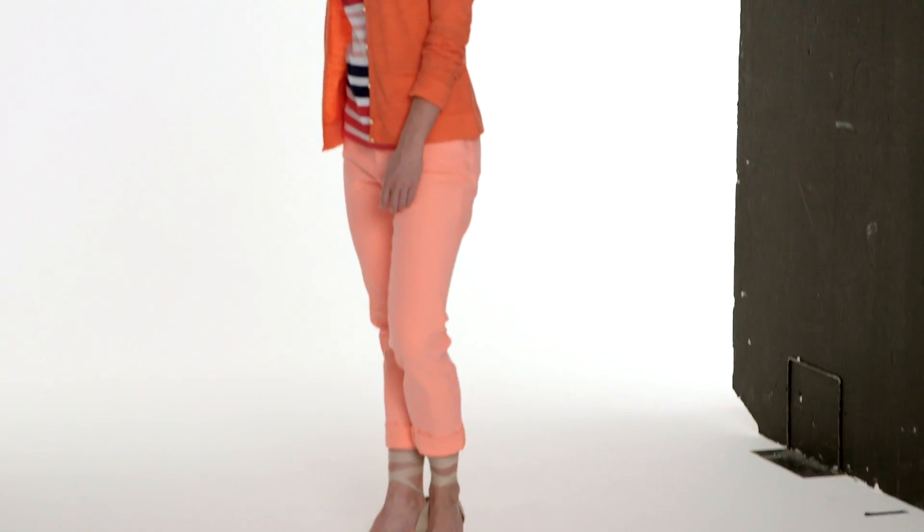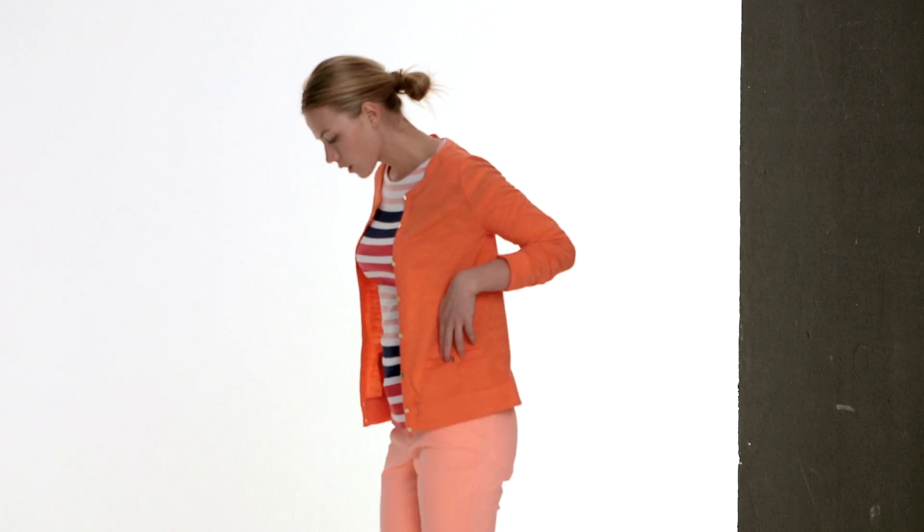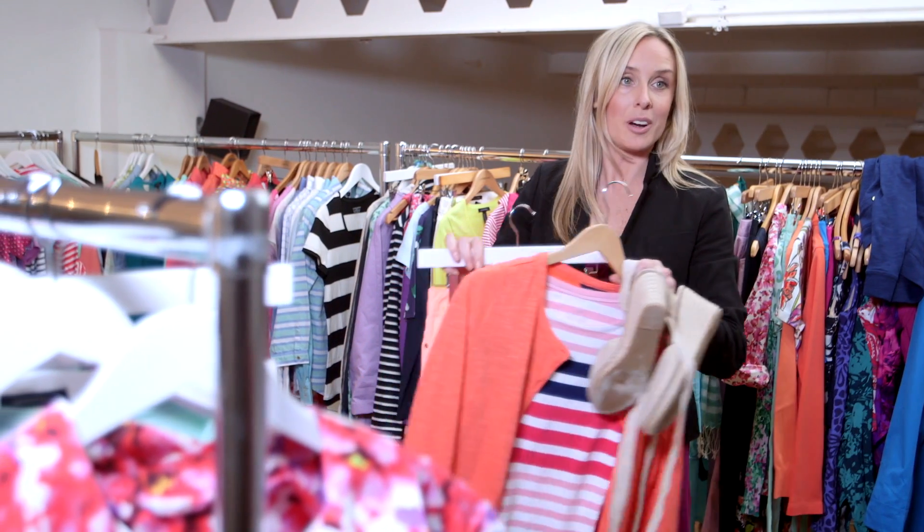For my next look it's all about colour confidence. Never be afraid to wear colour because if you get it right it looks fabulous. We're going to add a little bit of height with a really classic nude wedge. I kind of call this my Barcelona look.